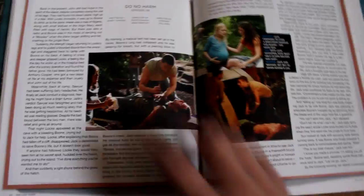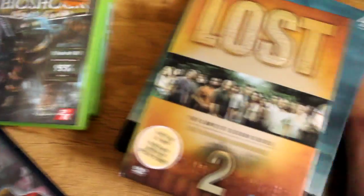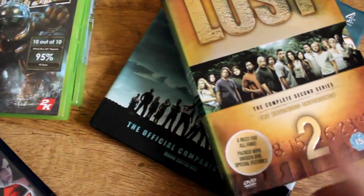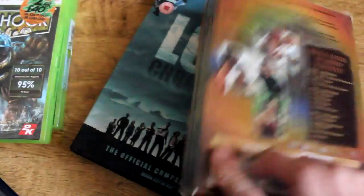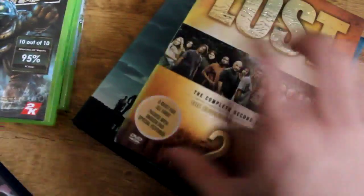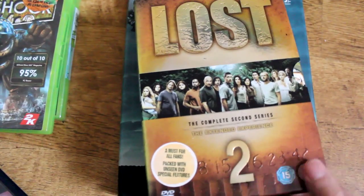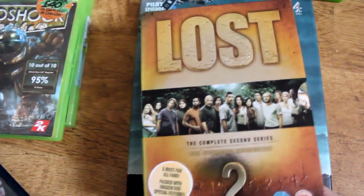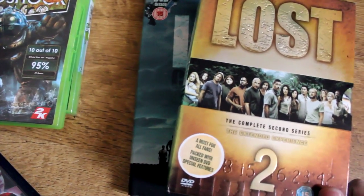Because of the Lost book, I had to get Lost: The Complete Second Series - I've only got the first one. This was two pounds, I think it was worth it because the whole complete box set I remember seeing in HMV for like 50 pounds or something ridiculous. Now I kind of want to get the other series too - I used to download them but I want to get the box sets of them all.